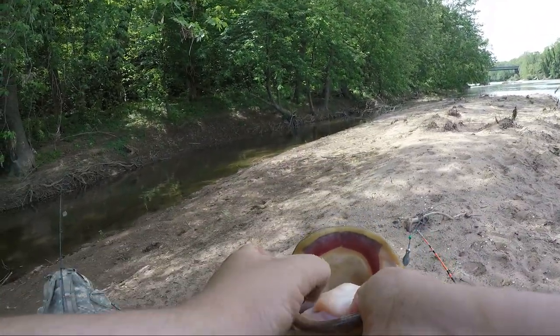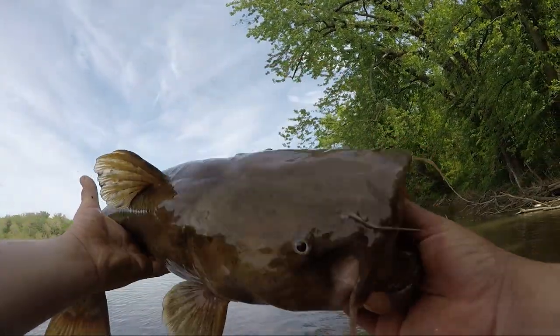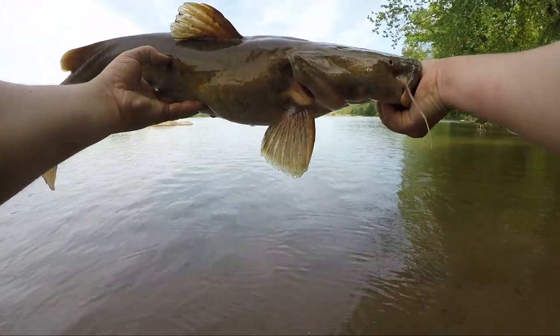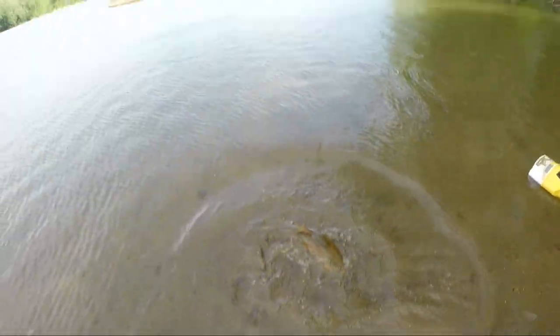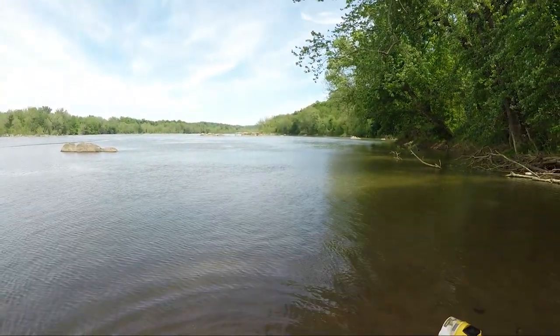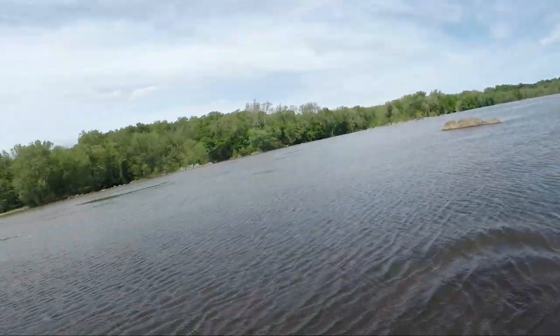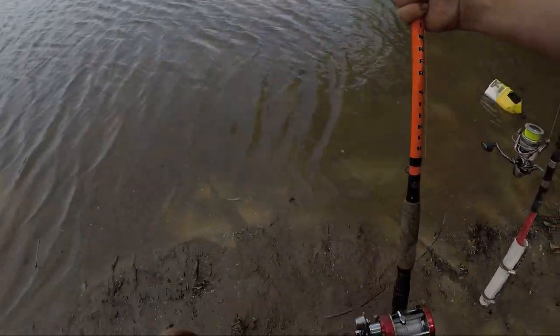Have we been on him today, man. Wow. Flathead number five or six? I can't even remember anymore at this point. But we are definitely on him, guys - a lot, a lot of fun to catch. Let's let him go. Kind of toss him there, get out of the way. Get out of there. There you go, you can do it. These fish are giving me a workout, man. Good lord.